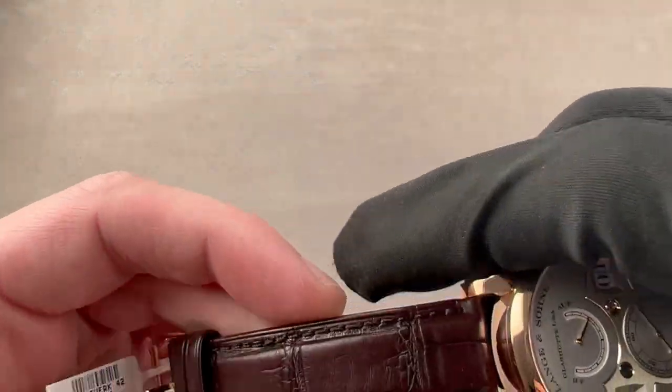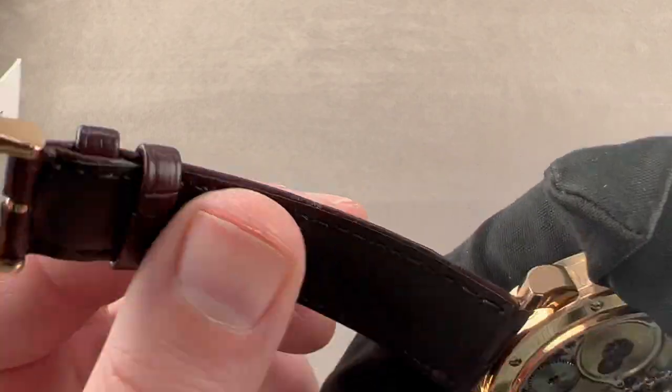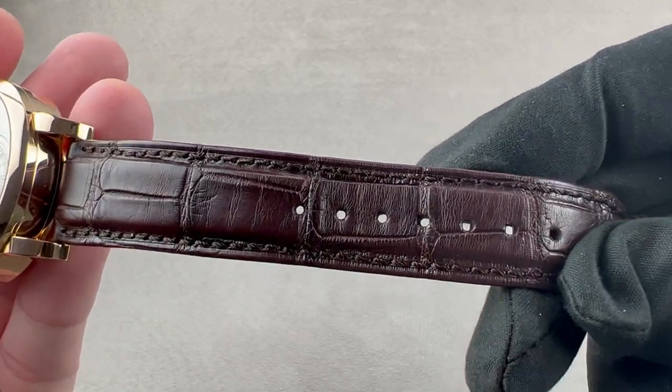The strap is a reddish-brown, semi-gloss, large rectangular-scale alligator leather. It has a folded edge, a monotone stitch, and calfskin on the bottom. This is a factory strap from A. Lange & Söhne in outstanding condition.